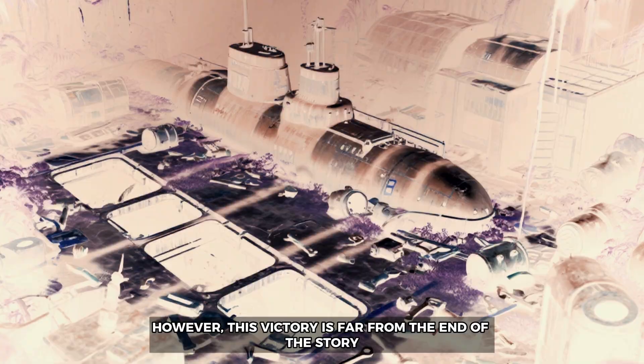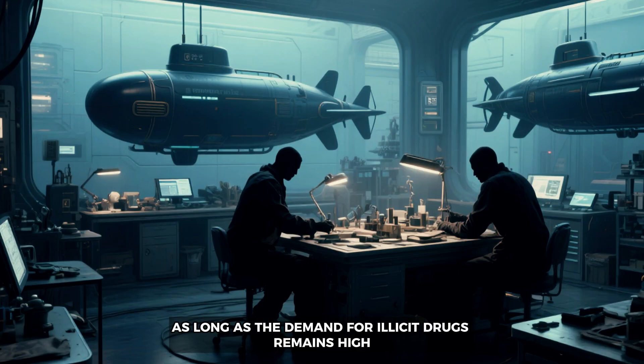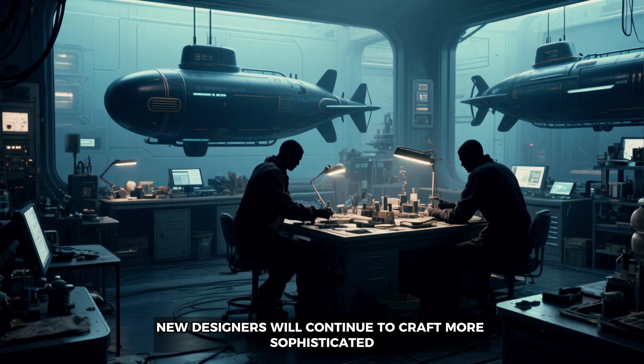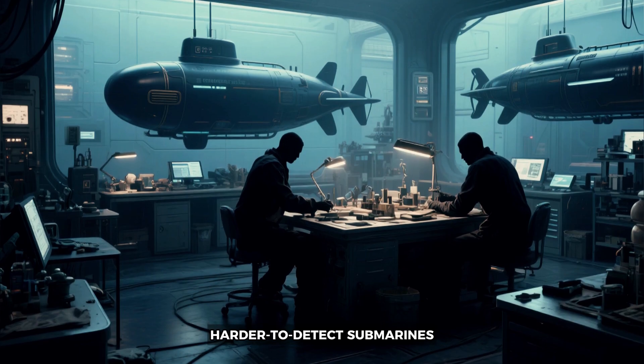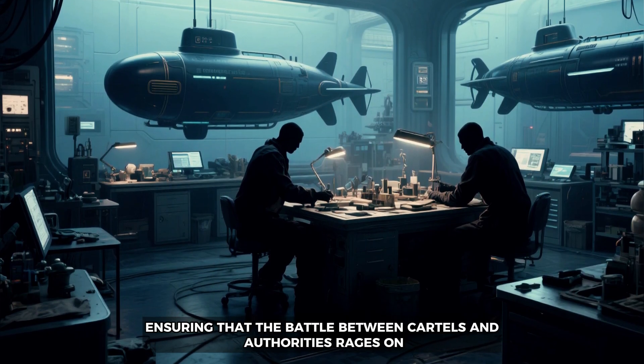In November 2020, law enforcement dealt a significant blow to the narco submarine trade with the arrest of Oscar Moreno Ricardo. However, this victory is far from the end of the story — as long as the demand for illicit drugs remains high, new designers will continue to craft more sophisticated, harder-to-detect submarines, ensuring that the battle between cartels and authorities rages on.